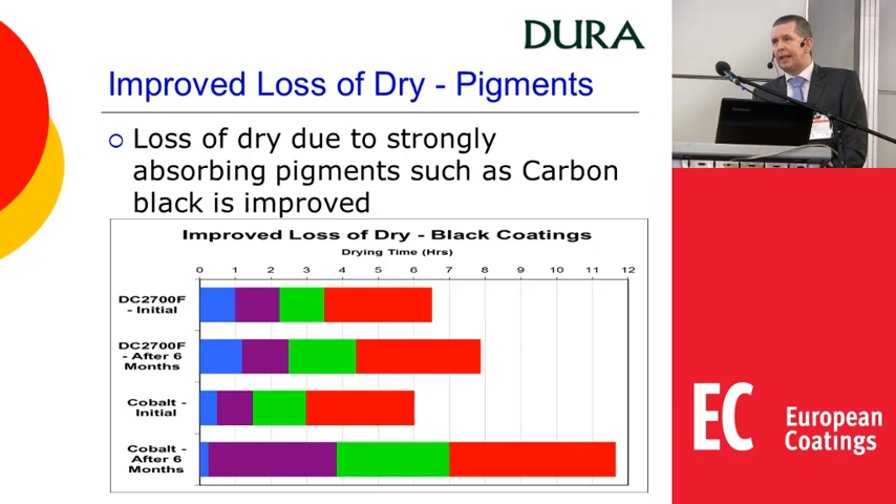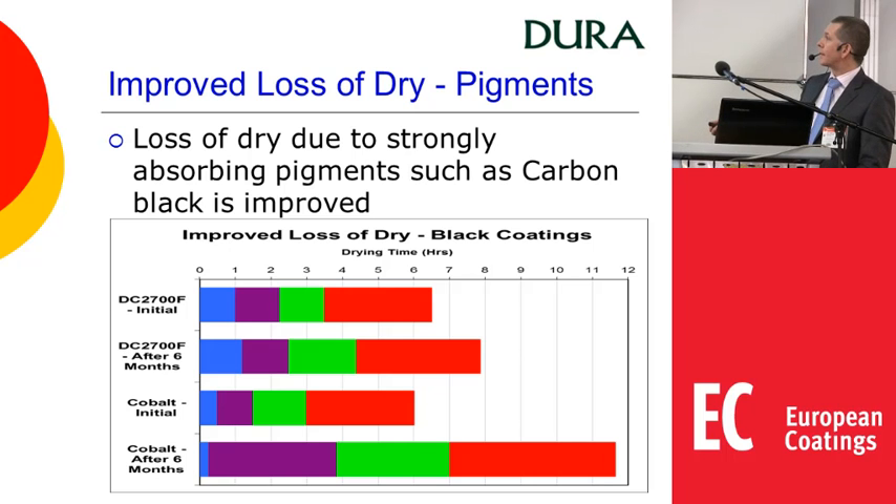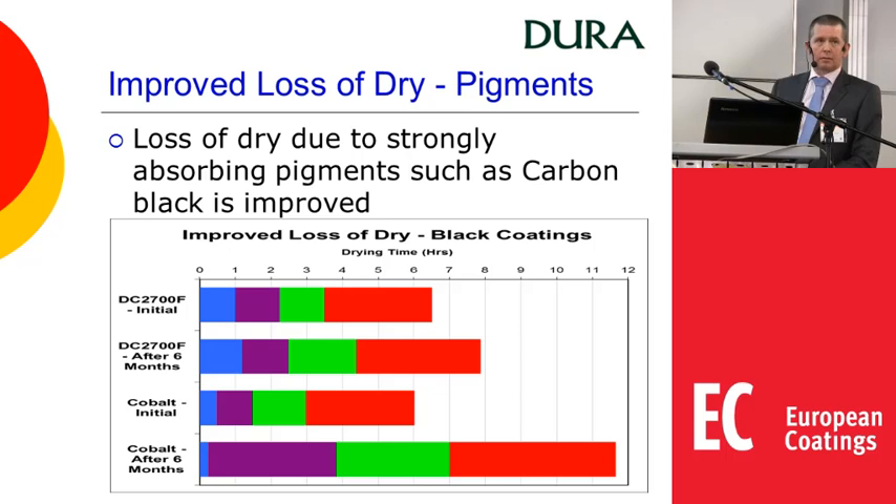Because the products are so highly complexed, it is very difficult for them to complex further with other materials. So loss of dry, particularly with pigments, is vastly improved. Carbon black is particularly notorious. Initially with cobalt you can get good drying, but over time on storage as the cobalt, zirconium and calcium are absorbed you see a significant loss of drying. With the 2700 you will see some loss — calcium and zirconium will still be absorbed — but the 2700 itself is less likely to be absorbed, so you see a vast improvement in performance over time.